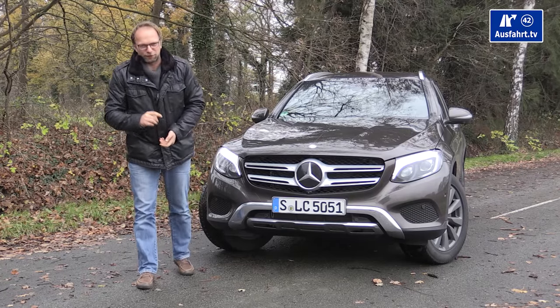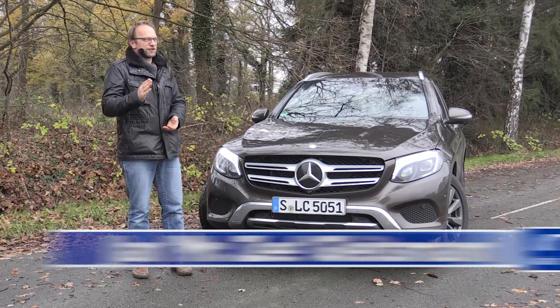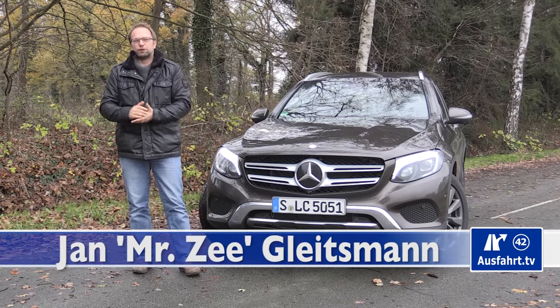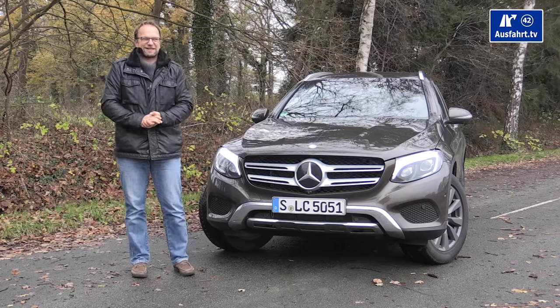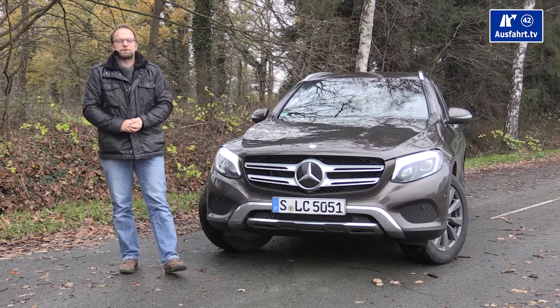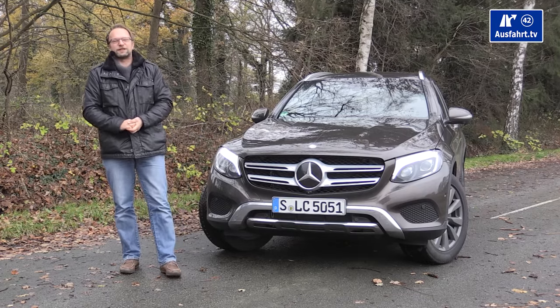Welcome to a new episode of AusfahrTV in English. I'm your host Mr. Z. We are back in Bielefeld after our little tour to Los Angeles, South Africa, and Austria. The weather is not as nice, but we have a cool car here for you: the Mercedes-Benz GLC, the midsize SUV from Mercedes-Benz.